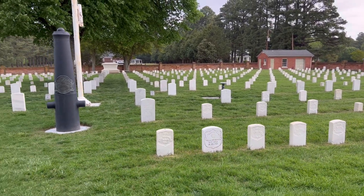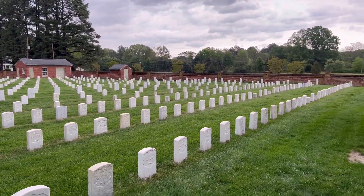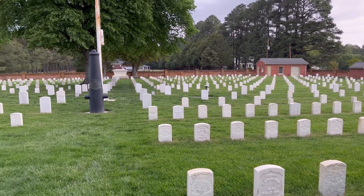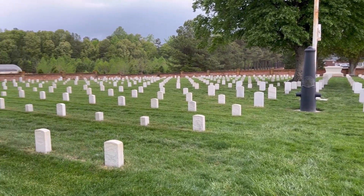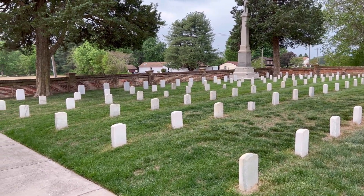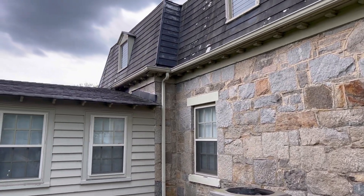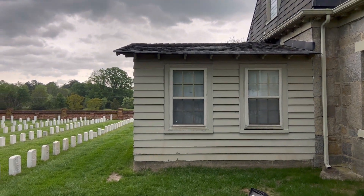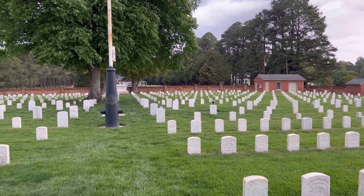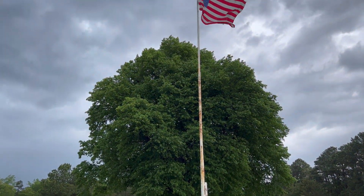This is the Cold Harbor National Cemetery. I'll give you a peek from side to side here — and the lodge. There you have it. Thank you for coming on the tour with me, and until the next video, have a wonderful day.